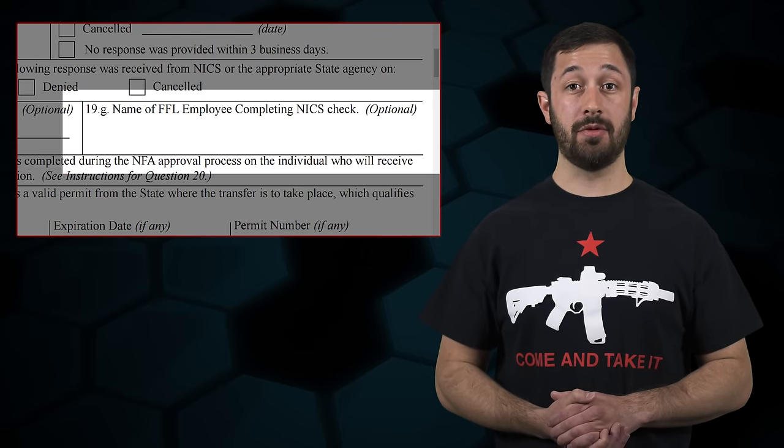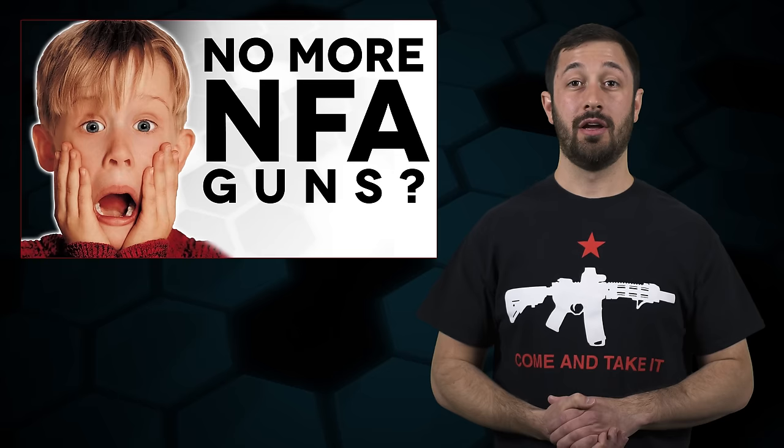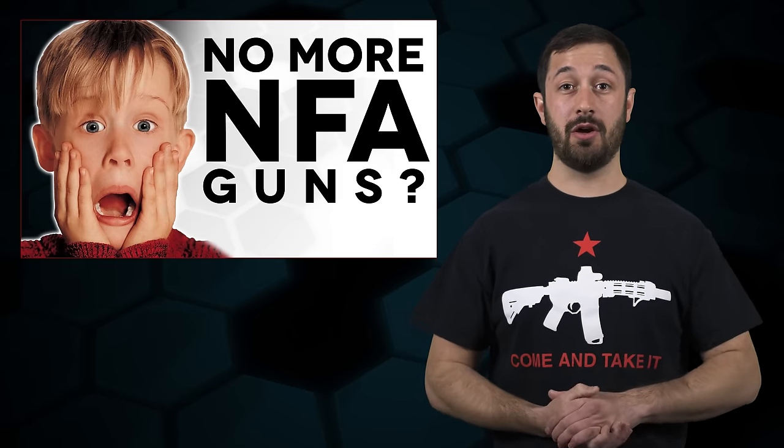There is now also a box for the name of the employee who completed the form. This box is optional and not required, but some licensees may elect to use it. The no-NICS check box for NFA firearms has had its language revised. It now reads: no NICS check was required because a background check was completed during the NFA approval process on the individual who will receive the NFA firearm as reflected on the approved NFA application. This was clearly meant to put it in line with ATF-41F, which now requires background checks for everybody. If you don't know what that is, go check out the video we did on that.